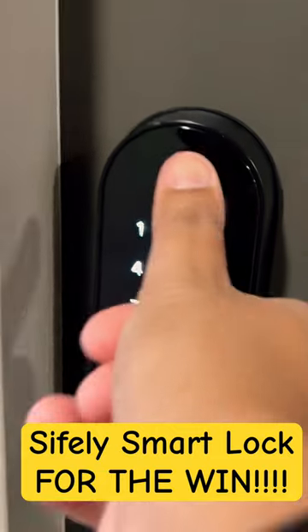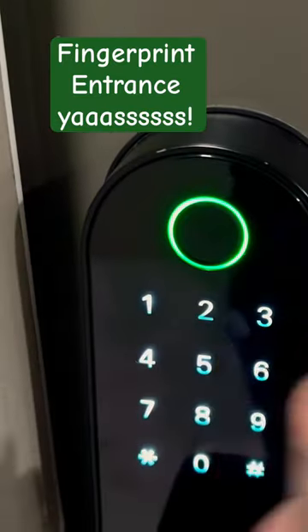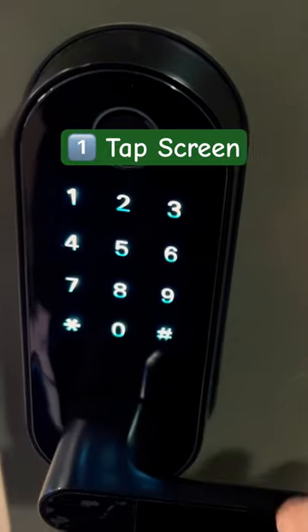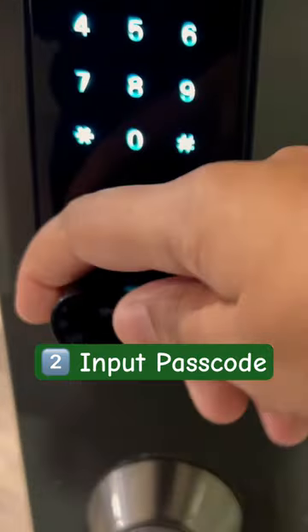Hey y'all, Lily Hustles here with an Airbnb tip. This is the lock that I use for my door. It's called a Cycli lock, and as you can see I got in with my thumbprint. All you have to do is tap the screen so the numbers pop up, and then you put the code in and it'll let you in.